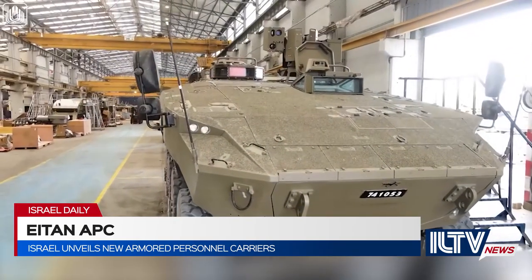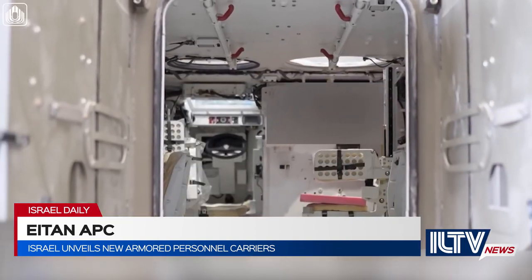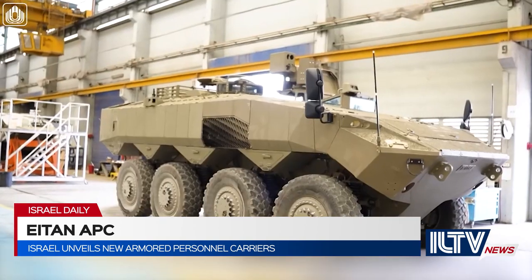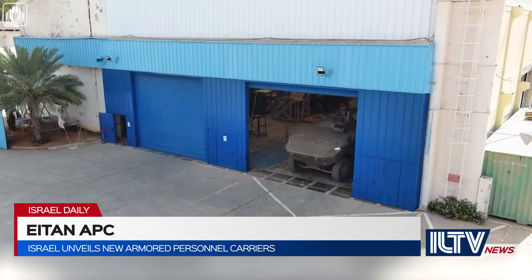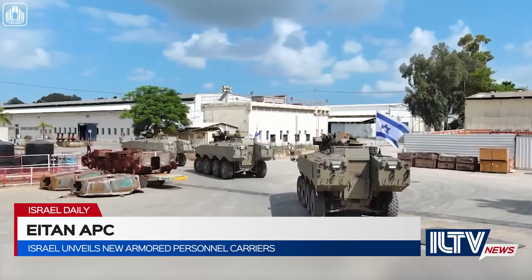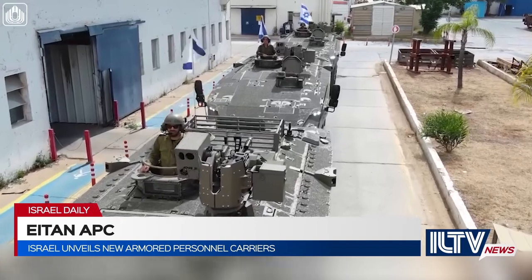The first prototype of the Eitan was made seven years ago and is now ready for battle. Hundreds of professionals took part in the planning between development and production of the new APC. The 750 horsepower Eitan can reach a speed of about 90 kilometers per hour on its eight wheels, giving it high all-terrain maneuvering capabilities. It can stay in operational use for days at a time and carries 12 soldiers.